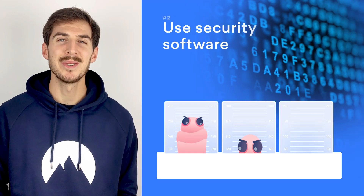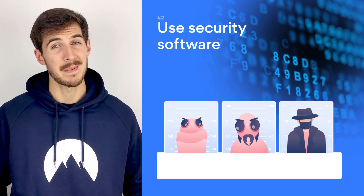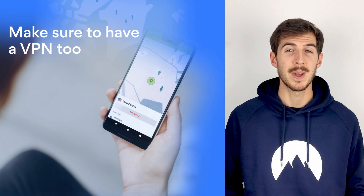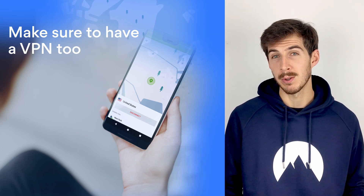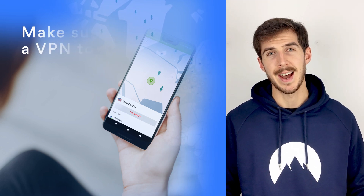Number two: use security software. Security software is your primary defense tool, so it's a must. It'll help detect malware and help you remove it. Just make sure you use a premium tool that offers proper protection, and of course constantly update it. And make sure to have a VPN too — it'll encrypt your traffic so nobody will be able to intercept it and snatch your data. A VPN will also hide your IP and change your virtual location. NordVPN works perfectly on Android, so make sure to check it out.